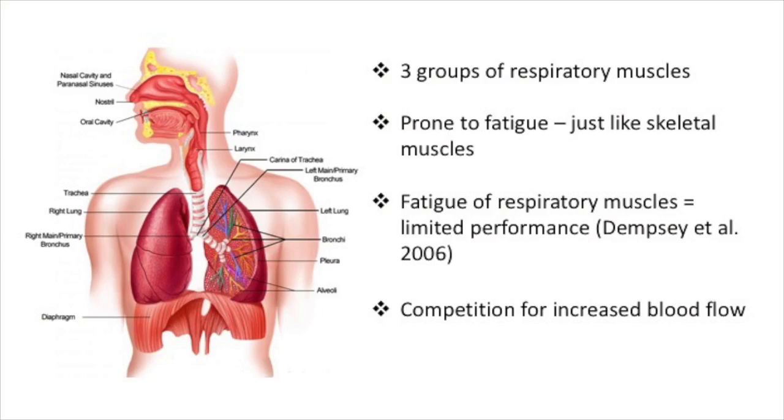My name is Henry Hilliard and today I'm going to look at inspiratory muscle warm-ups and their effect on endurance sport performance. Firstly I'm going to outline the respiratory system, then have a look at how inspiratory muscle fatigue can affect performance. After that I will show you how to warm up these inspiratory muscles and how this affects sporting performance. Finally I will summarise and conclude what I have found.